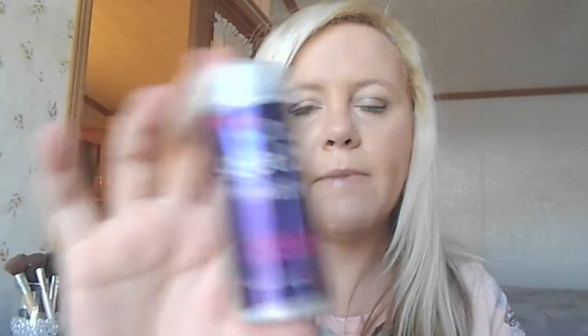The next thing is Got to Be Powder Full, a volumizing powder for your hair. I've only been using it for a couple of months, but I can already tell it's going to be my Holy Grail hair product. I absolutely love it. I carry it in my purse so throughout the day I can put some in my hair and give myself a little bit of volume when my hair is falling flat. It's only like three bucks at Walmart — definitely worth trying.